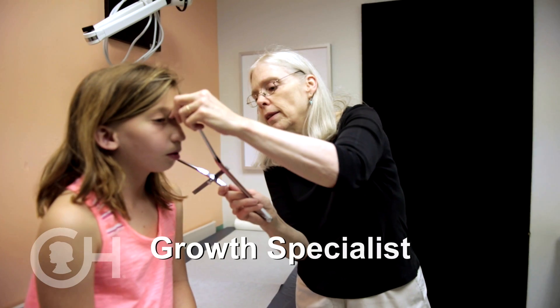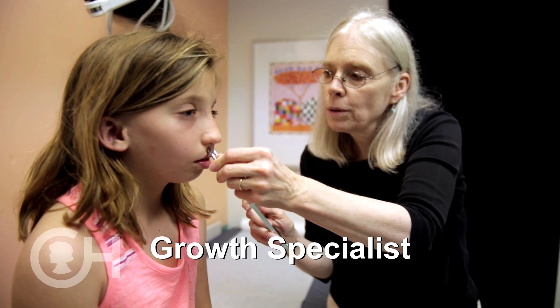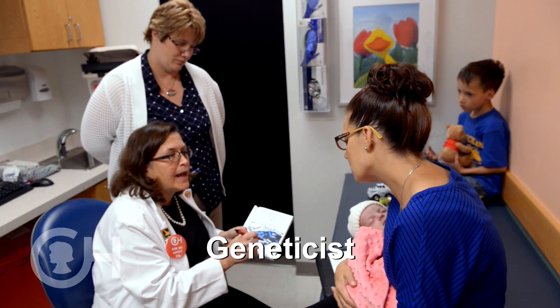You're going to meet the growth specialist, who measures different parts of the face to see that they're in proportion or if they're asymmetric. Our geneticists make sure that we're not missing an underlying genetic syndrome.